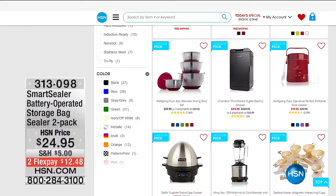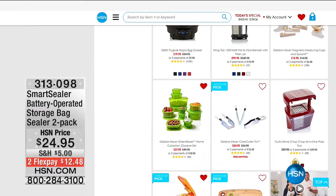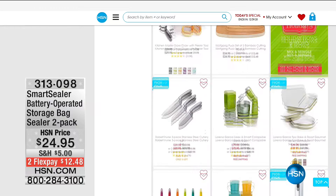We've got great deals for you, something for every budget and everyone on your list — like this smart sealer that's going to save you money on your snacks and goodies. And with that, I start my third hour here on HSN.